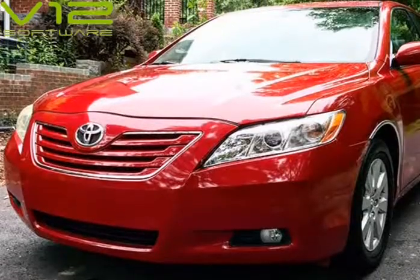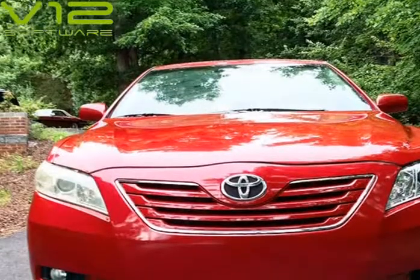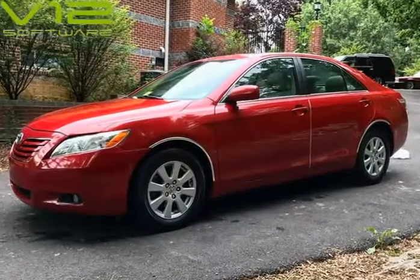VA state inspection, fresh motor oil, new brake pads, fresh brake fluid, no accidents, service history available.